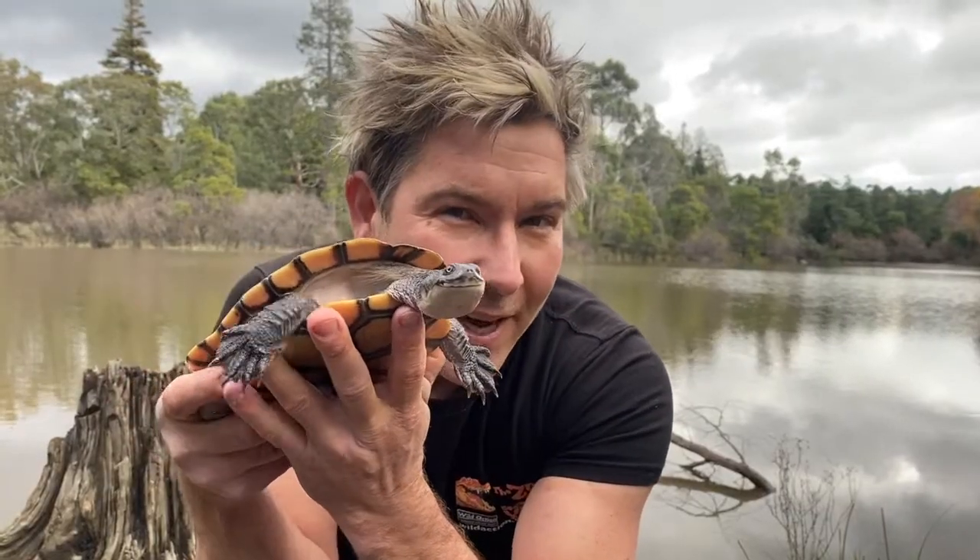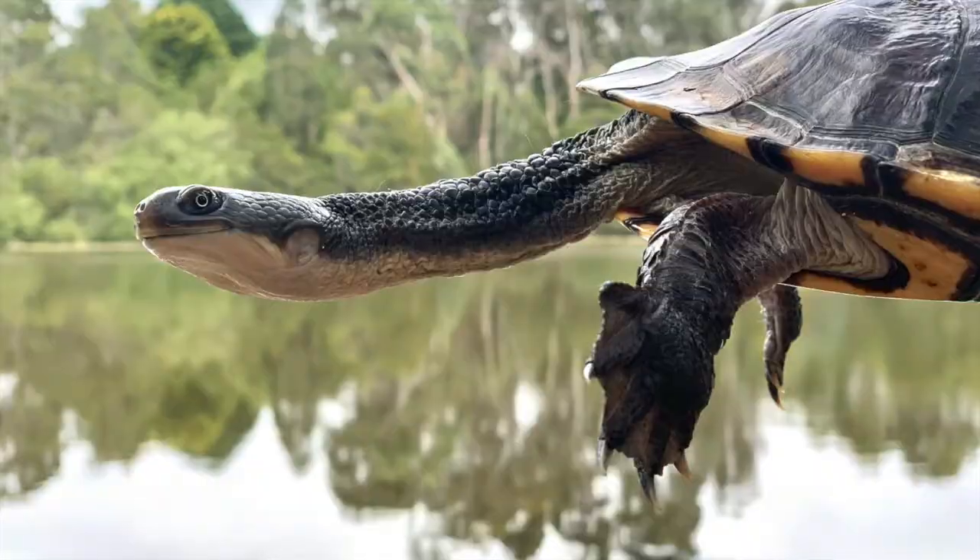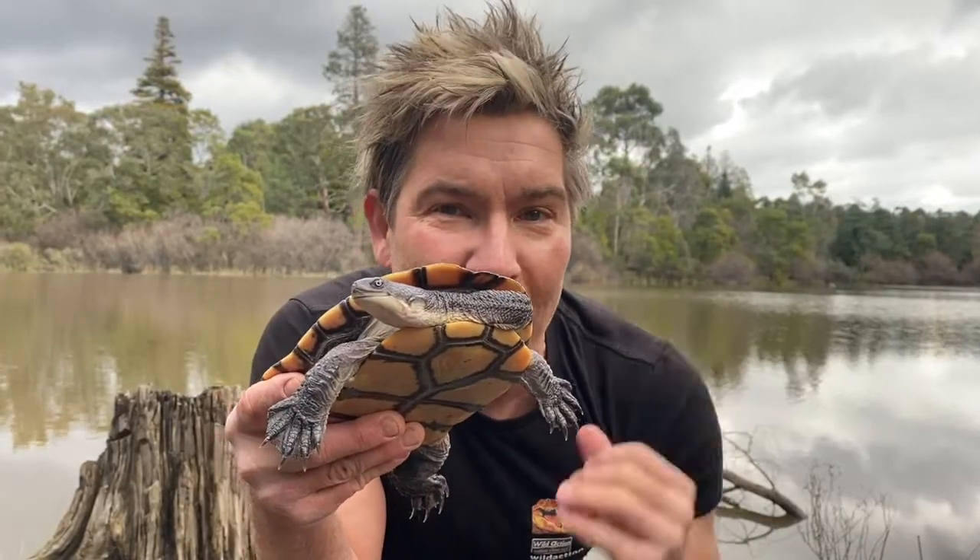These are called side-neck turtles. They can bring their heads into their bodies and whack out and grab their prey. Eastern long-necked turtles eat snails, fish, worms, and yabbies. They're carnivorous.